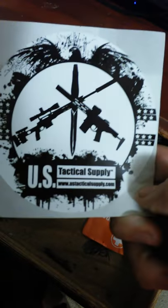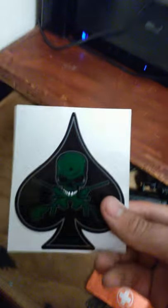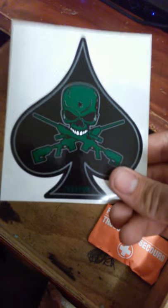Then we got this bad boy here — the US Tactical Supply sticker with their website, though it was blurry. I also got this one, which is a green skull with two rifles, as you can see there. Putting that on the back of my car.